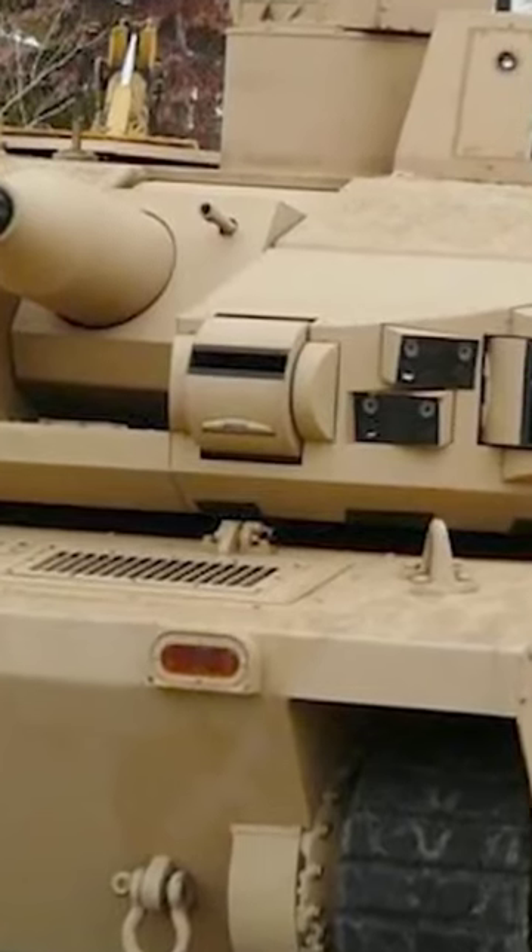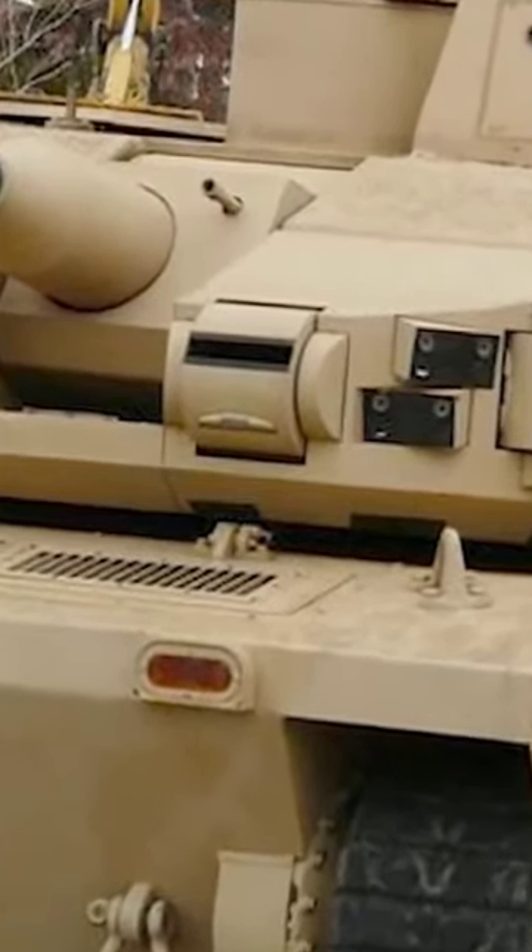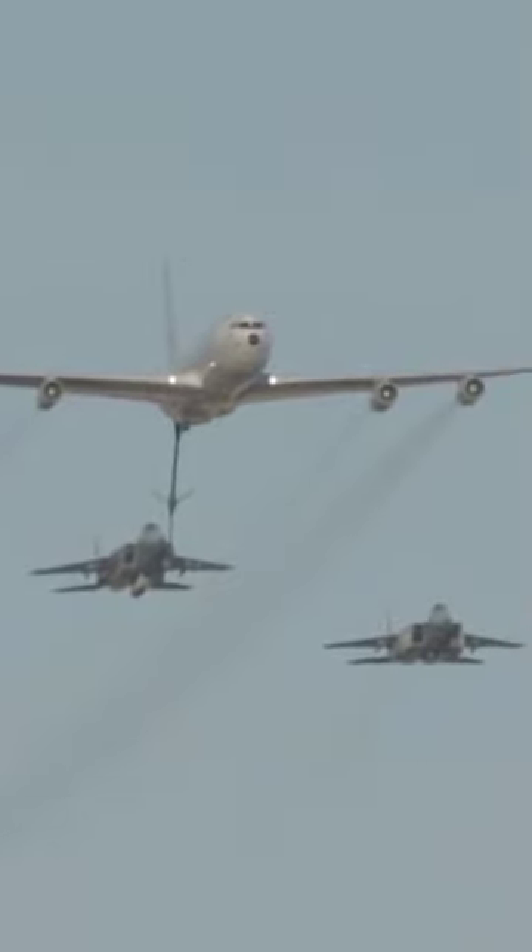Its maximum speed allows it to keep in convoy with the main battle tanks, and it's been designed so it can be easily airlifted by a C-130 transport aircraft.